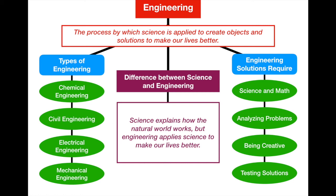Let's finish our graphic organizer and wrap up our lesson. Engineering is the process by which science is applied to create objects and solutions to make our lives better. We talked about the four main types of engineering: chemical, civil, electrical, and mechanical. Engineers use lots of different skills — science and math, analyzing problems, creativity, and testing their solutions to make sure they work. I hope you learned what engineering actually is. If you have any questions, please let me know. Thanks for watching.